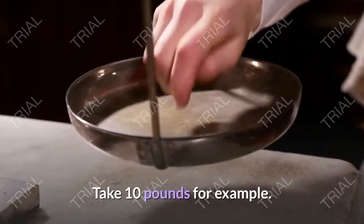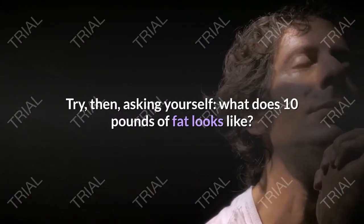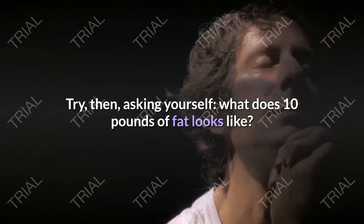Take 10 pounds for example. Want to lose it? Try asking yourself: what does 10 pounds of fat look like?